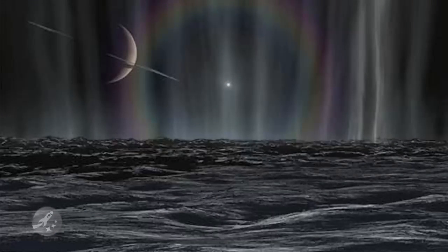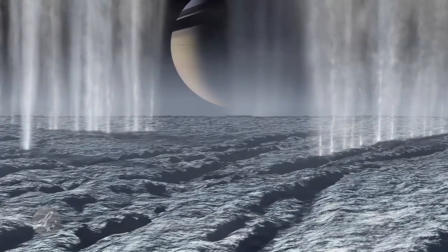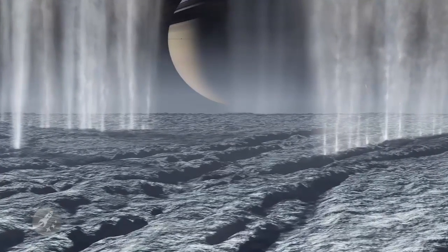We know that Enceladus is almost entirely water ice, but many are hoping to find something more along the lines of the building blocks of life.